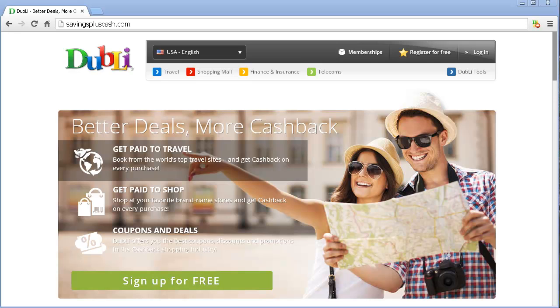Hey everybody. Today I'm going to show you how I'm going to get some cash back and how I'm going to get some extra deals from shopping — my regular shopping at Target.